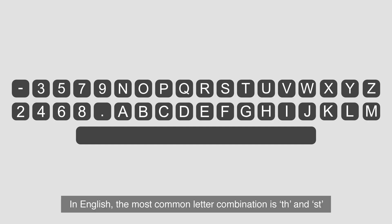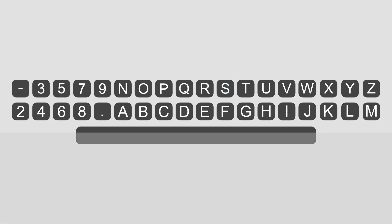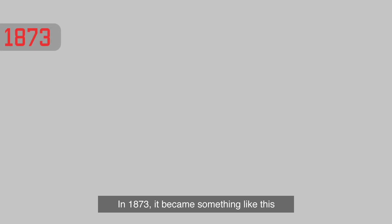In English, the most common letter combinations are TH and SH. So, to avoid this jamming problem, Sholes changed his design. In 1873, it became something like what we see today.